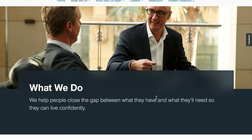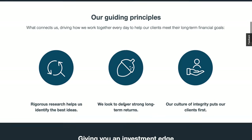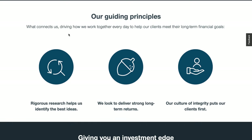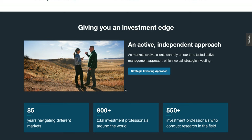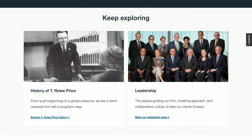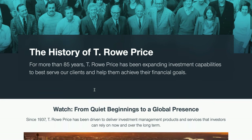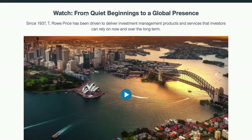Their guiding principles focus on driving how they work together every day to help clients meet long-term financial goals. They do rigorous research to generate great ideas, deliver strong long-term returns, and maintain a culture of integrity by putting clients first. They also have an interesting history video on their corporate website, so let's go and check that out.